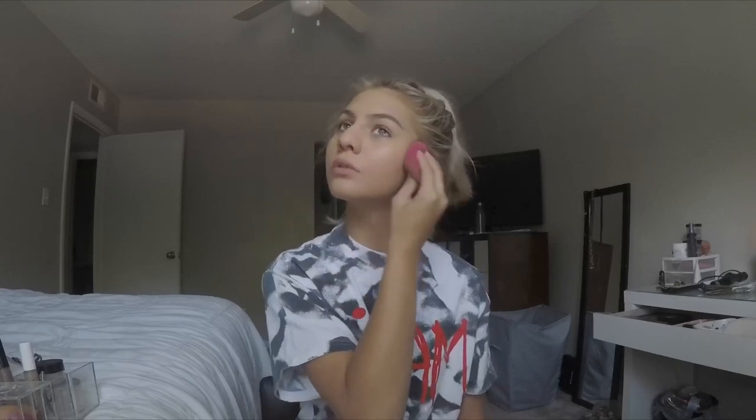Now I'm gonna take my damp beauty blender. I never really used beauty blenders before and I think it's because I never wet them — I was so confused about what they were even doing. And I feel like they take so much product when they're dry.